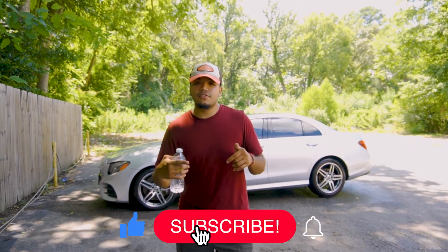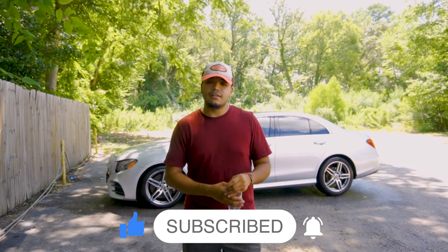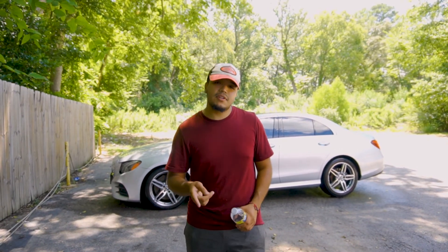Anyway guys, make sure you like, comment, and subscribe. Comment down below what you think of our prices — are we too cheap, too expensive, or just right in the middle? That's gonna be it for this video — make sure you like, comment, and subscribe.